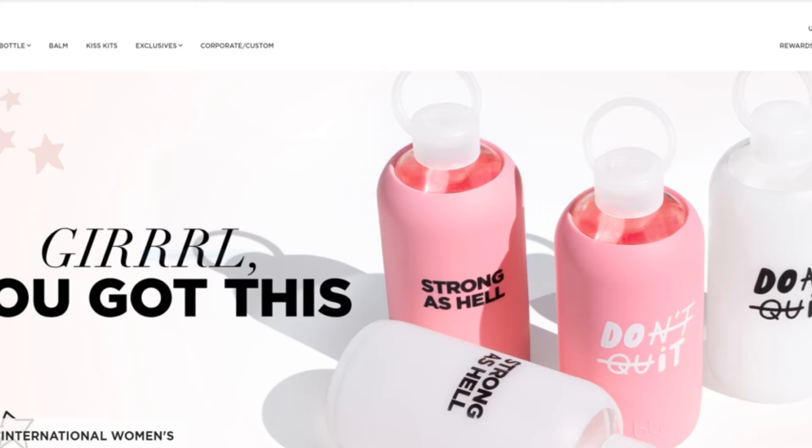6. BKR. This eco-friendly water bottle is the epitome of chic and cute. Available in several pastel colors, the waterproof accessory can go well with any adventure. The company is well known for its stylish and trendy products.